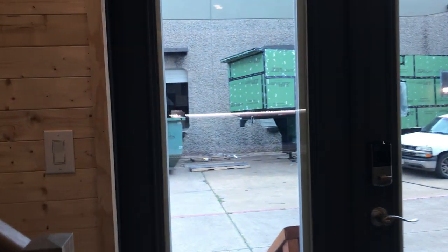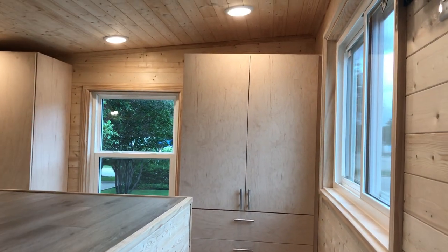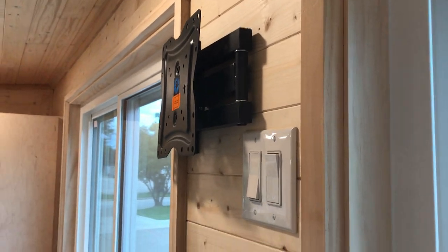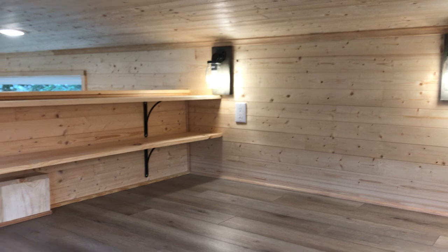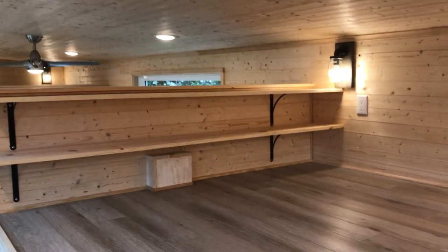Let's check out the master bedroom first. It's regular tread, regular height — a normal staircase. It feels pretty easy to walk up. He's going to have a TV mounted here. And then we've got a king size bed platform. With the ten foot wide we can get a king size. There are some extra shelves. We've got the window seat between the windows too.